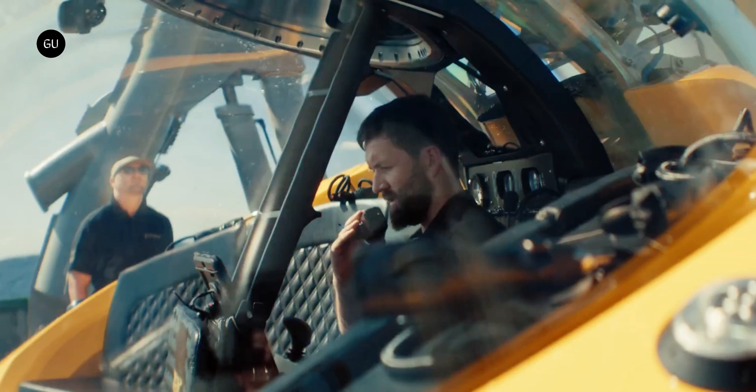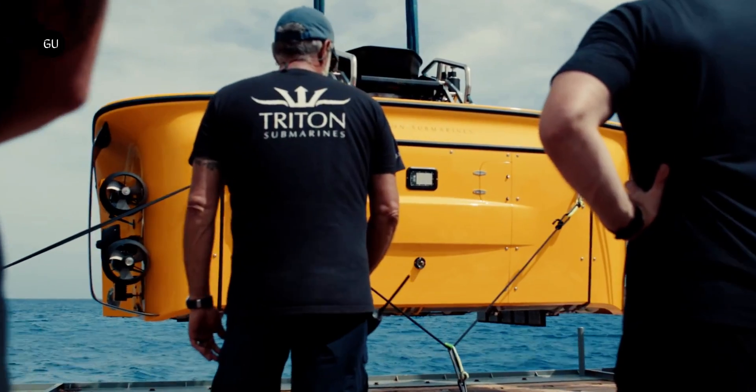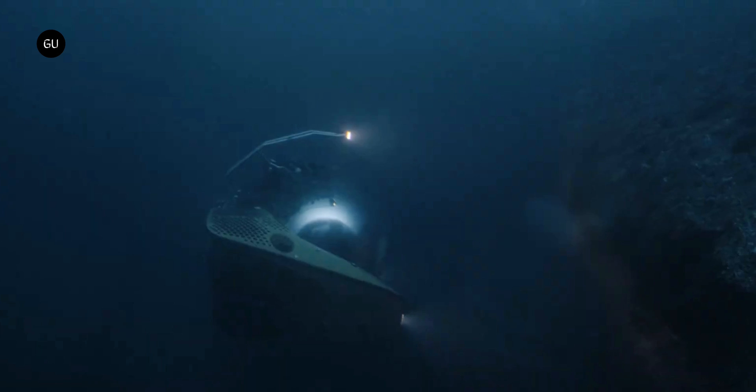It does seem to be lacking one notable luxury though, so you'd better hit the bathroom before you board, lest the sight of all that water get to you.